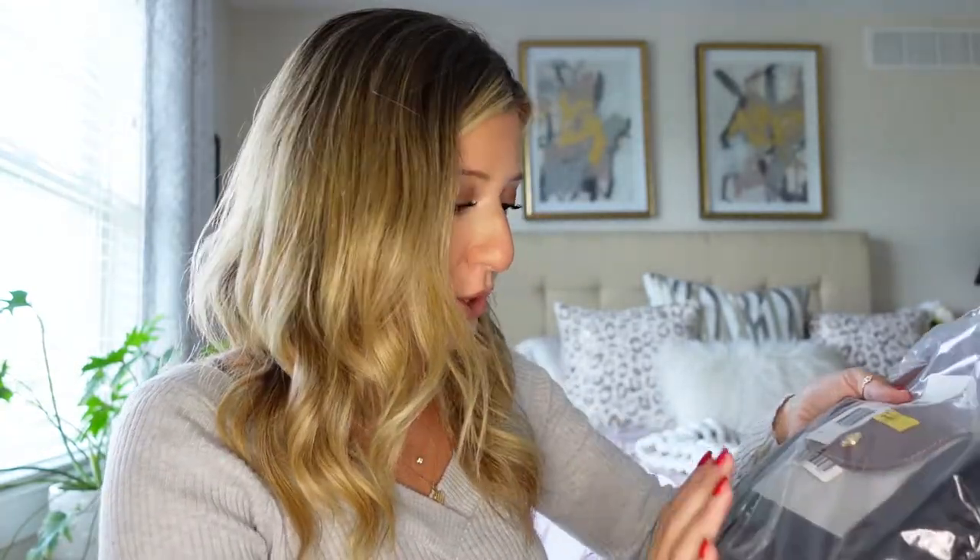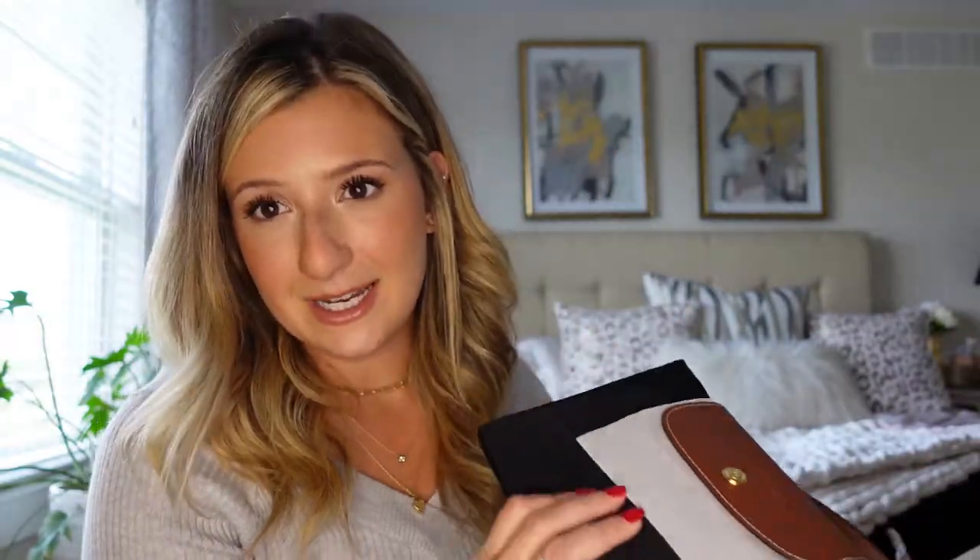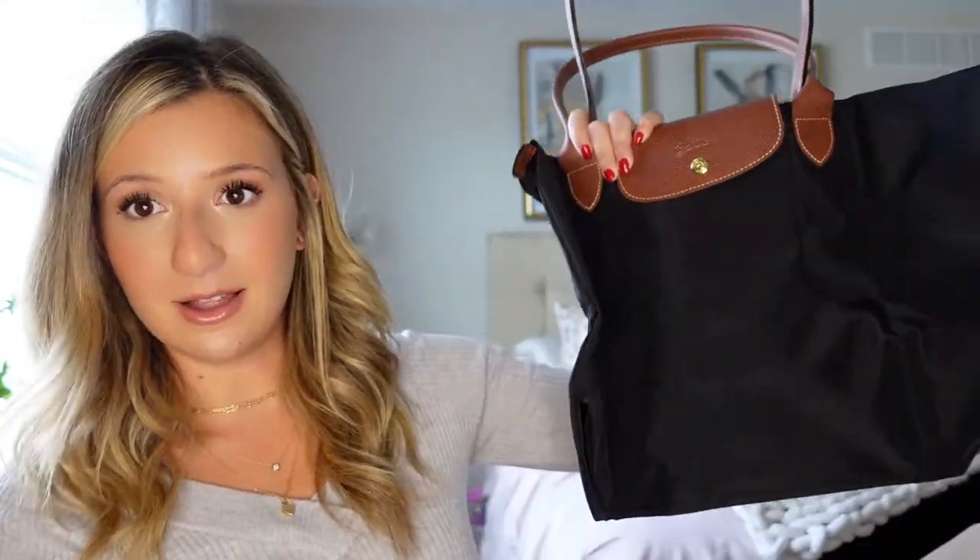I got one Off-White bag and I also got a Longchamp. I'll show you the Longchamp first — it came in this and I'm going to open it up. The reason I did it this way was because I wanted to get $300 off rather than $150, and I just had to spend a little bit more, so basically I got the Longchamp for free. And it unfolds just like this.